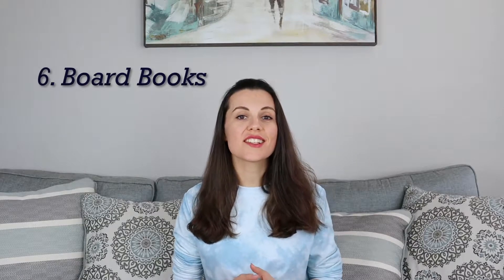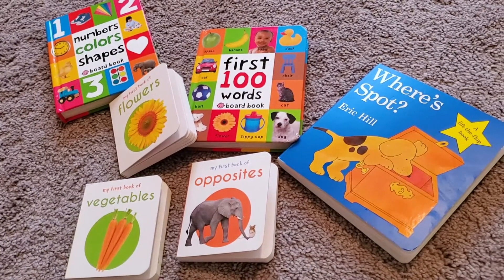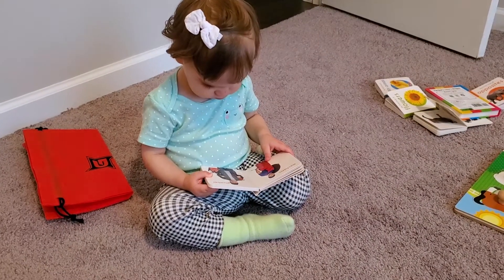Board books are great at this age as well, especially touch-and-feel books so they can point with their finger. They will also work on their pincer grasp by turning the pages. And it's a great way to communicate with your baby too.